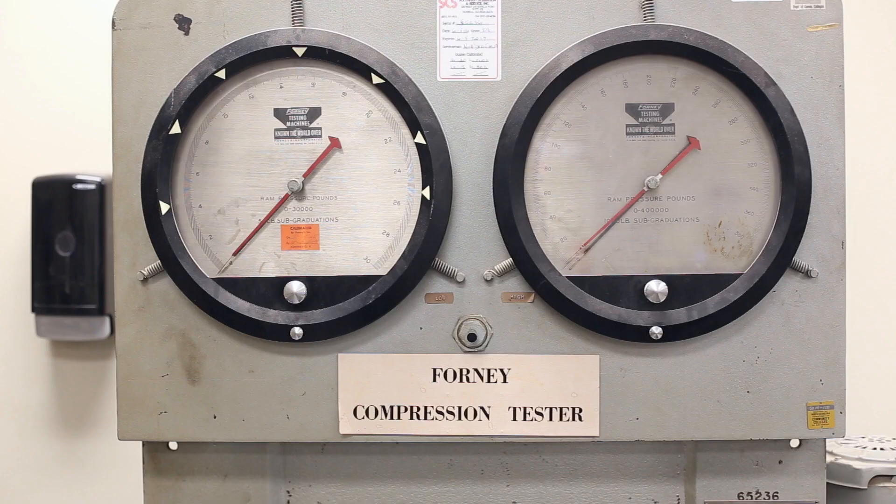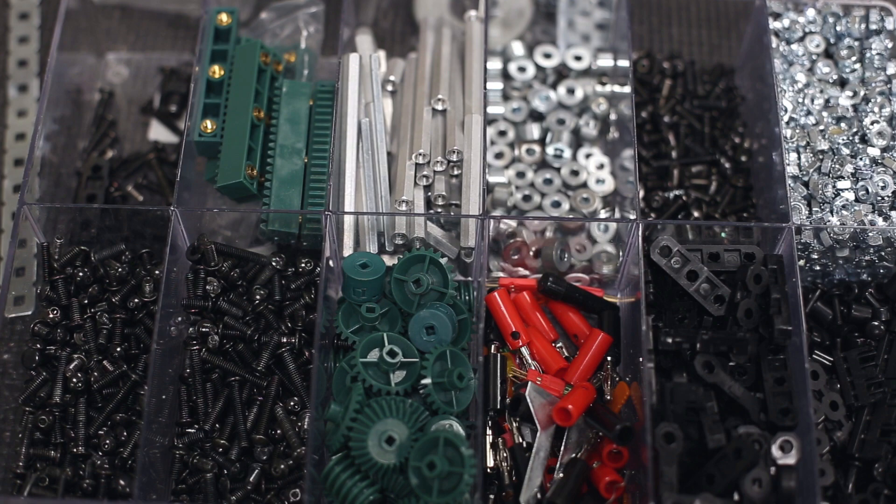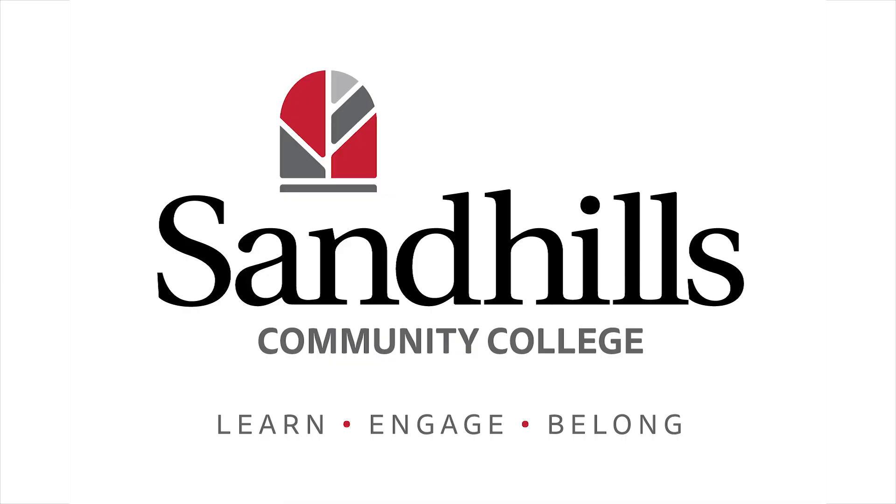We have three engineering technology degrees at Sandhills. They are architectural technology, civil engineering technology, and geomatics, also known as surveying technology. I'm Ed Spetler. I'm chair of the Department of Engineering Technologies at Sandhills Community College.